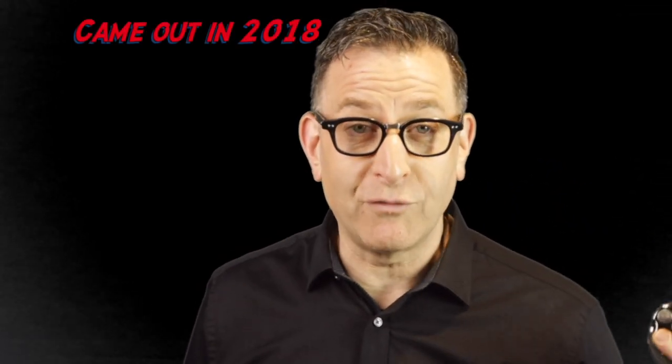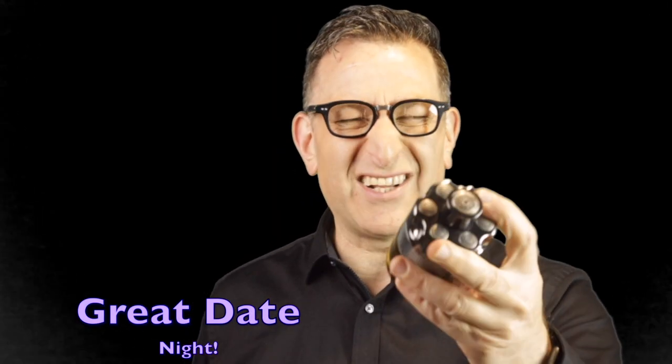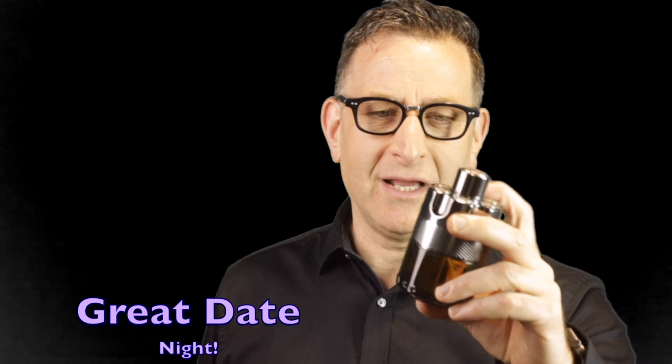This is the flanker: Azzaro Wanted by Night. It's a spicy, leathery, boozy cinnamon scent that's perfect for date night, but you can also wear it to work or during the day. Spray it twice; if you're going on a date, apply it 30 minutes before and let it calm down. It lasts well over eight hours. Highly recommended.